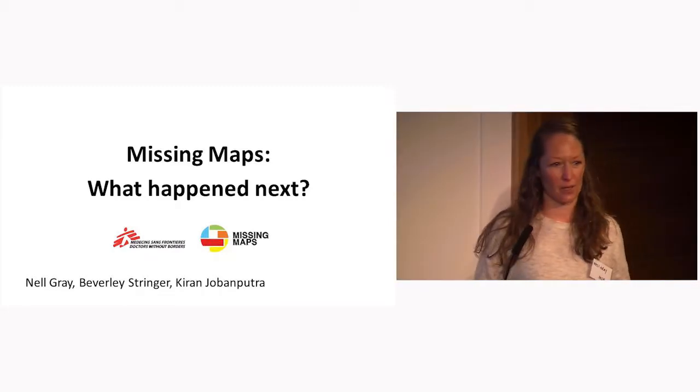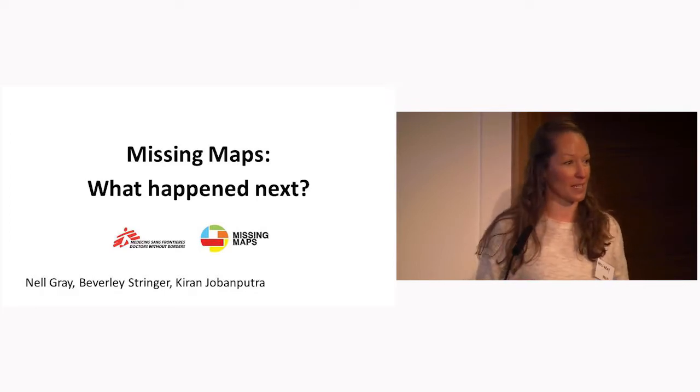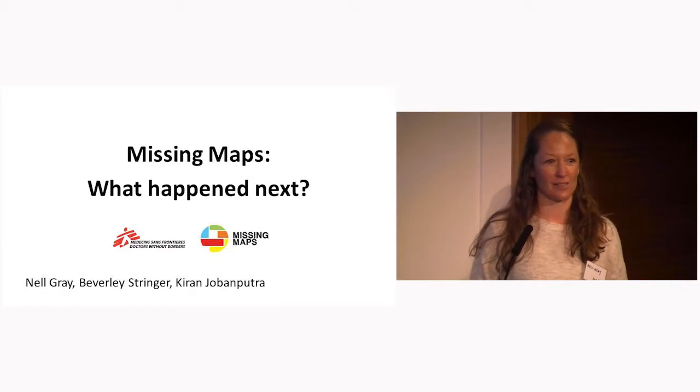Like Benjamin, I wanted to start with a quick question, just to know if there's any of you that were in the audience in 2015 when Pete Masters presented the new Missing Maps project. And who in the audience has heard of Missing Maps? That's looking a bit better.